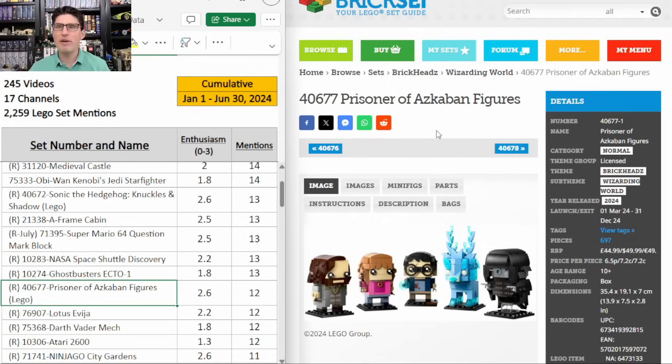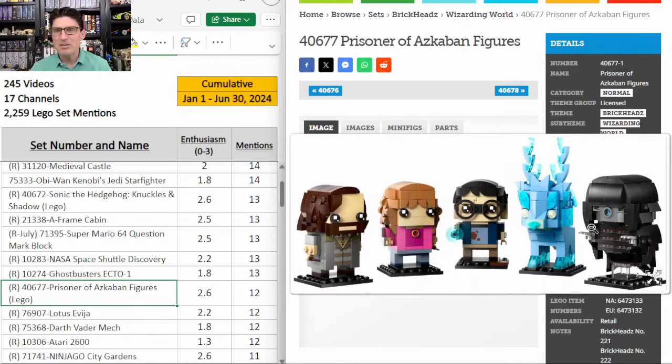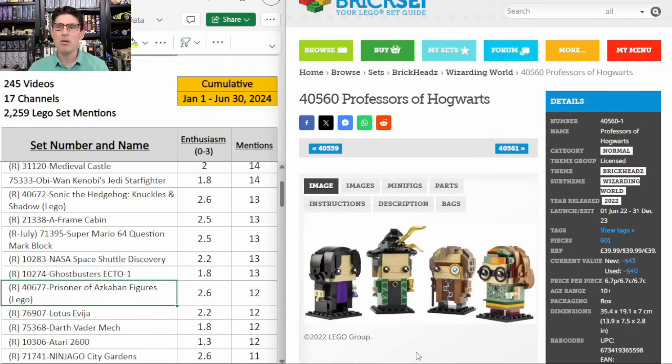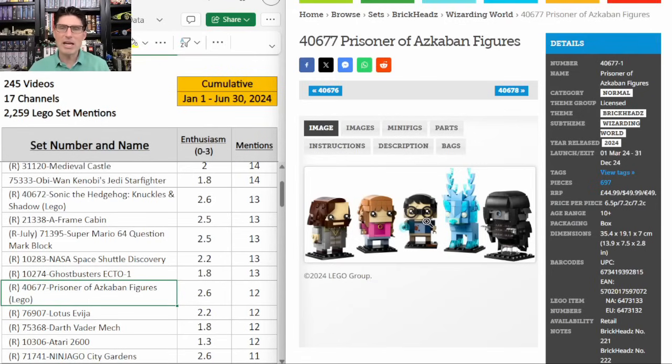40677 Prisoner of Azkaban figures — I'm not too excited. The figures don't look great to me. I don't like the build on most of them, although Sirius Black actually looks awesome. $50 is standard price, but same as the Phantom Menace set — very short eight month shelf life. I'm actually warming up to it a little bit, partly because the Professors of Hogwarts that retired at the end of last year is getting some movement. You could get this one at 40% off, so I'll keep an eye on it, and maybe right at the end of the year if there are still some available at 40% off I will grab them, otherwise I am passing.